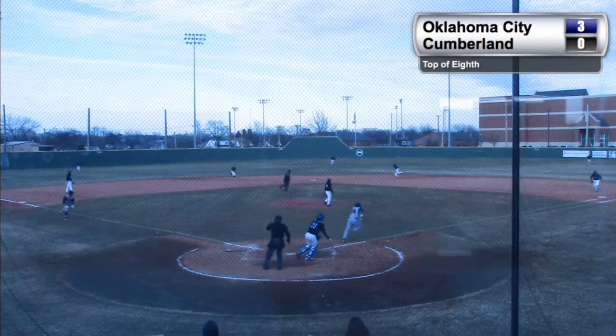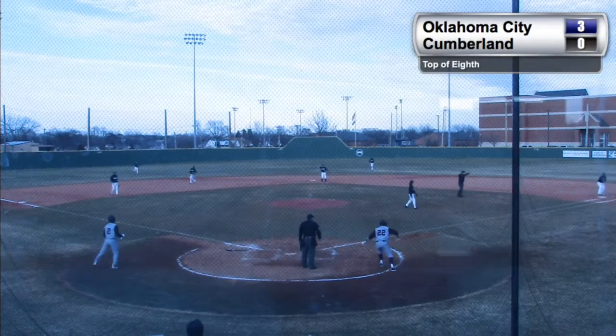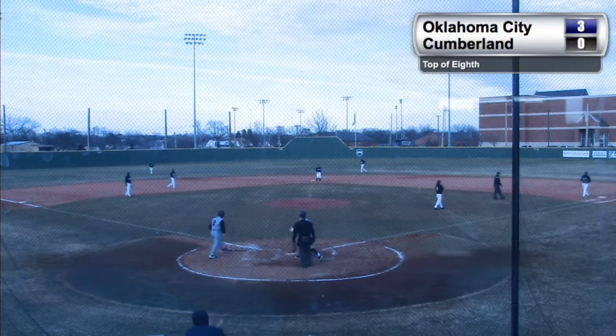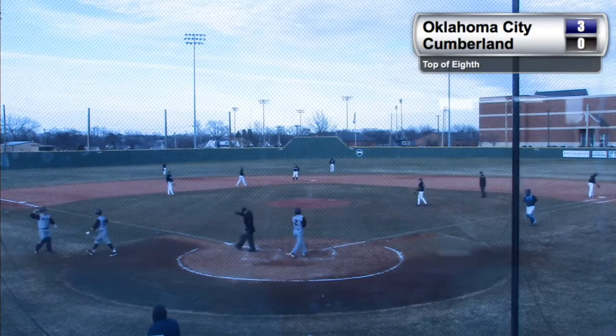Retire the side — high chopper. This will be fielded at second, throw to first, Barks. Off the bag — Crispin couldn't quite field it on the bag, and that allows the run to score.